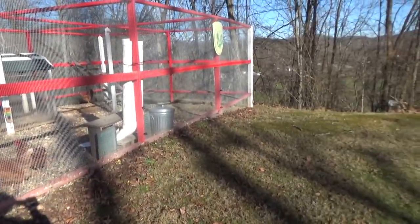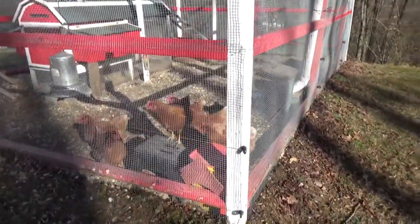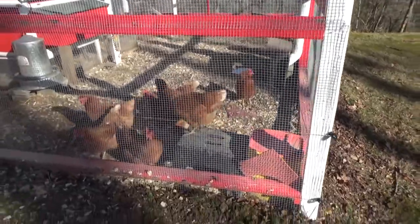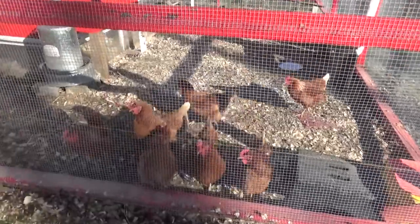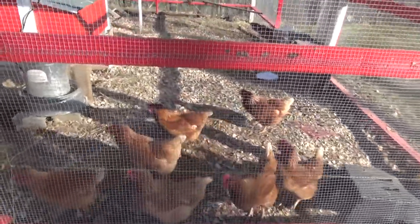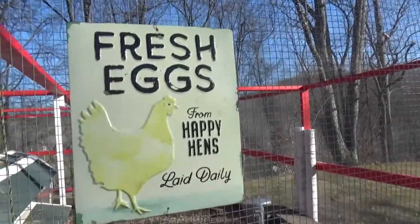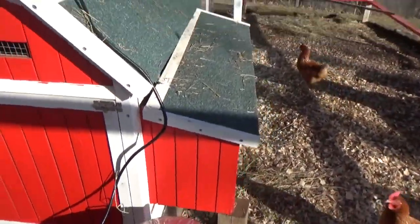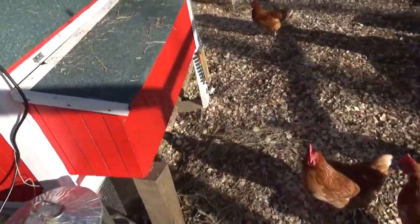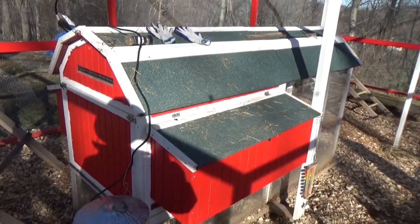Alright, now this is a second video I'm doing — I just finished that one. The old girls, they're always excited for me to come out here because they think I'm going to give them treats every time. I don't. They're happy little hens. The new coop I'm talking about building is basically that coop, blown up big.